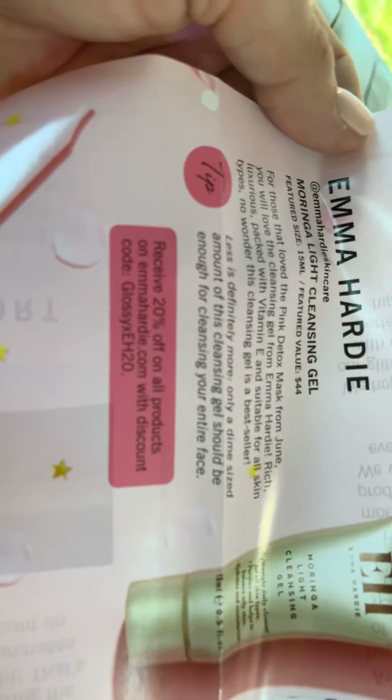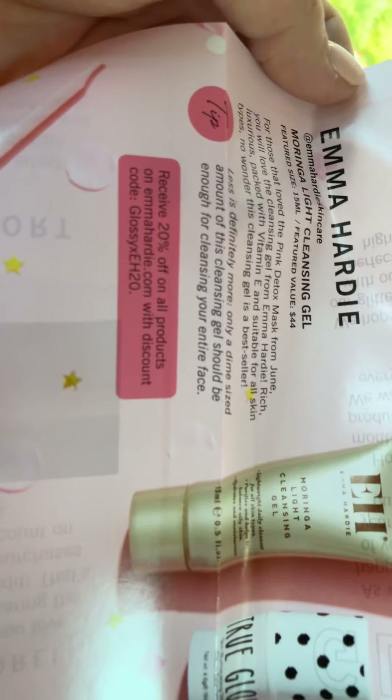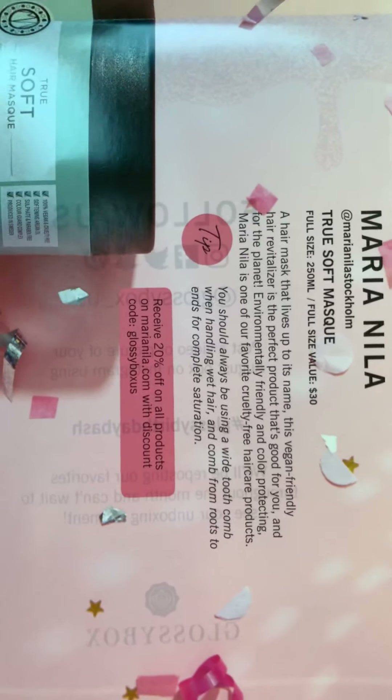These are all full-sized products! The nail polish is $20 — you can get 20% off with the code shown here for emmahardy.com products. And there's also 20% off with code GLOSSY BONUS for Maria Nila products.